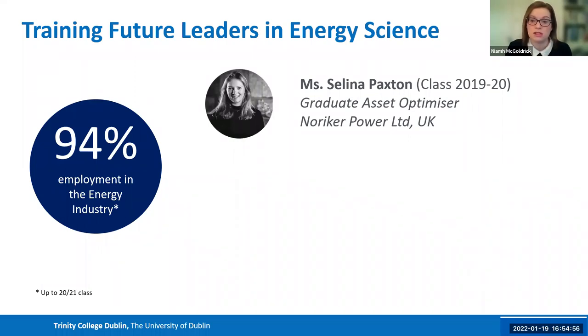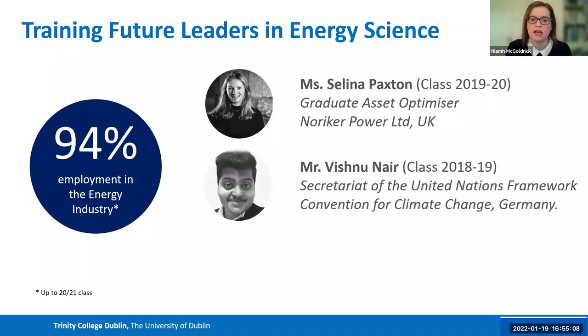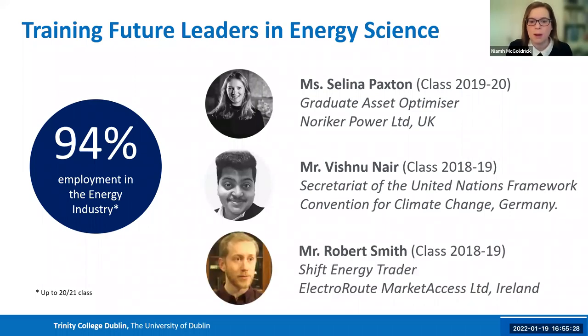That 94% employment statistic was recorded up until September 2021. Examples include Selena, who became a graduate asset optimizer in the UK; Vishnu, who was involved in an internship at the United Nations in Germany; and Robert, who went into energy trading in Ireland. This is just a small representation of all the different careers our students have ended up in, showing the degree is extremely effective at training students to work across different areas.